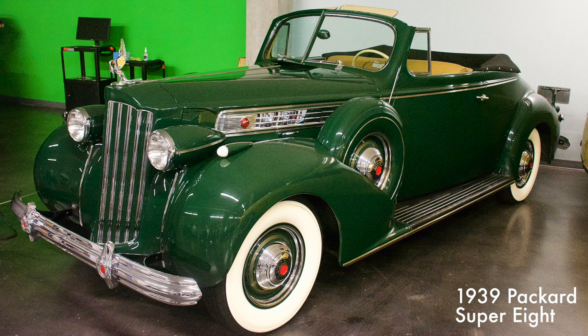Packard was one of the highly-priced Three Ps of early automotive history, along with Peerless and Pierce Arrow. Known for high style and superb quality, it had a 320 cubic inch eight-cylinder engine providing 130 horsepower.